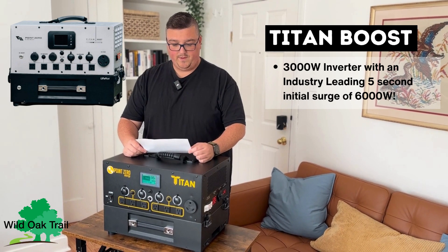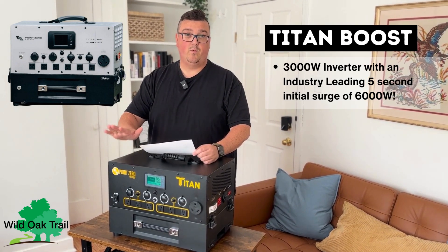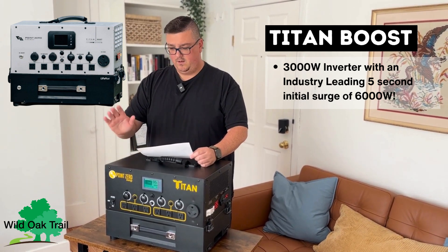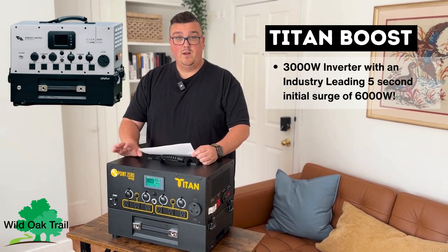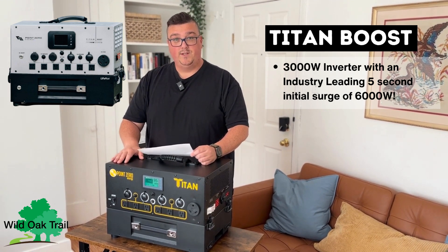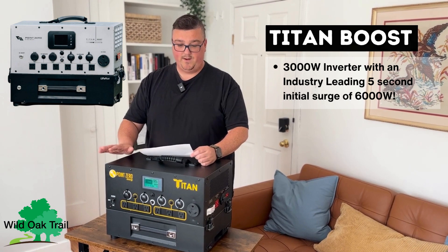The Titan Boost will be a 3,000 watt inverter just like the original unit. However, instead of a one-second surge of 6,000 watts, you're going to get five seconds. What that means is if you have an RV, you know exactly the trouble you get when trying to start an air conditioner — that problem is now gone. Same with other high voltage needs. Five seconds is a very long time.